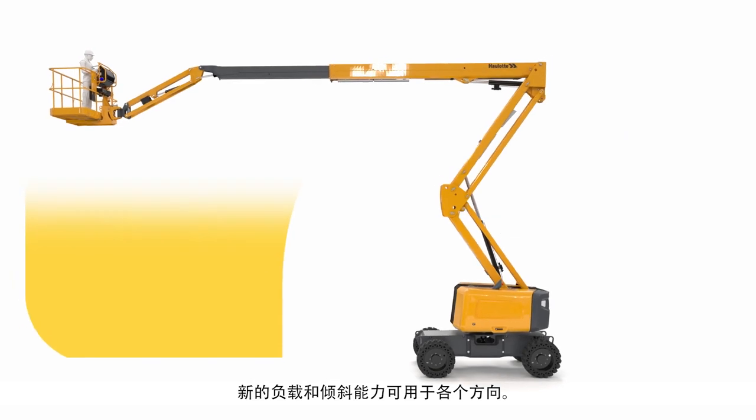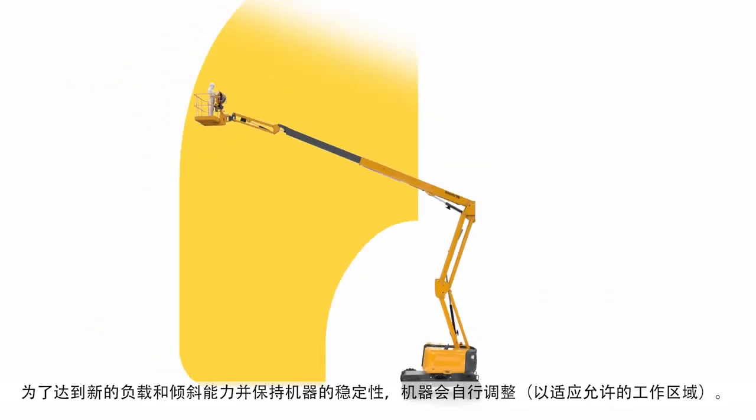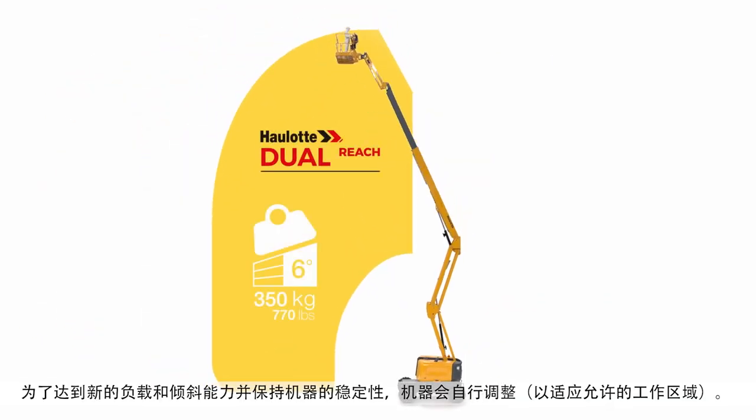The new capacities are available in all directions. To access these new capacities and maintain stability, the machine adapts itself to the allowed working zone.